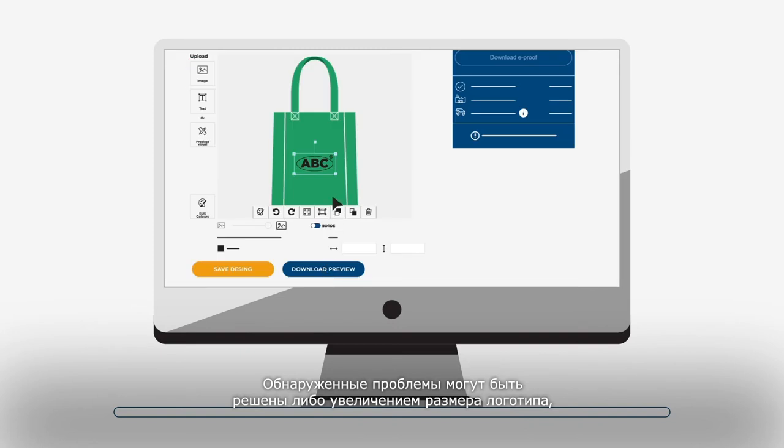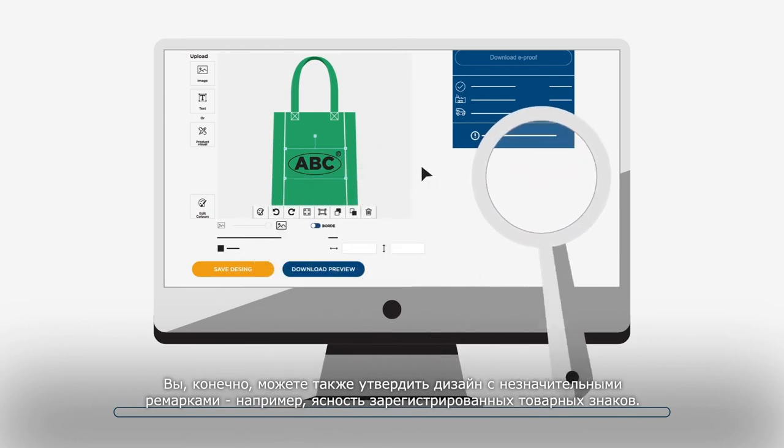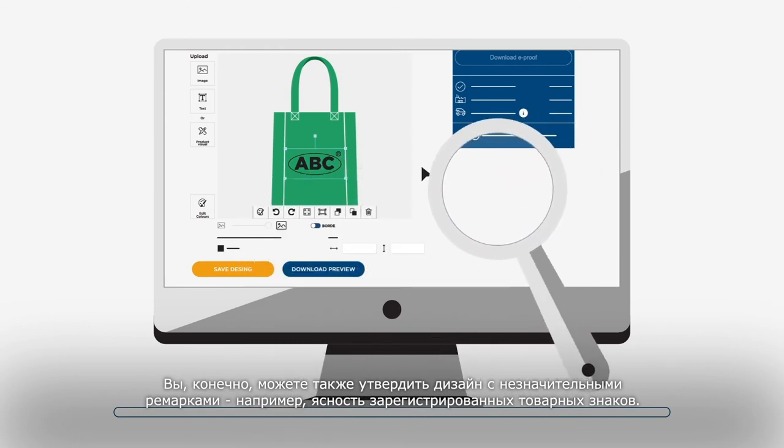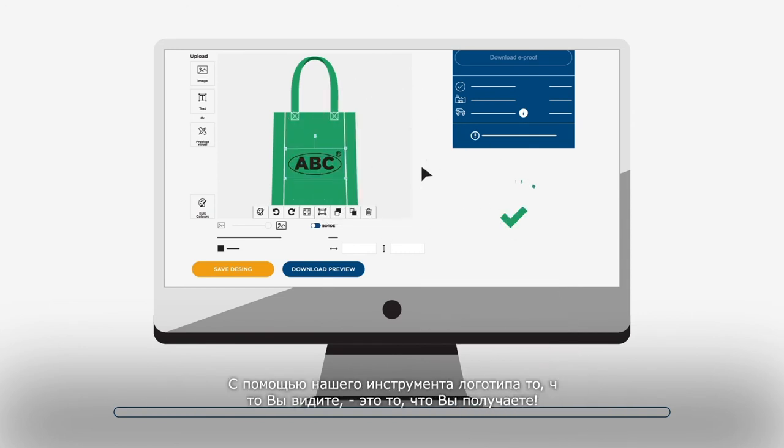If any part of the logo cannot be printed correctly, it will be highlighted with red dots. The detected issues can be solved by either increasing the size of the logo or choosing a different technique. You can easily go back to the logo tool to adjust your design, or accept any minor issues, like the clarity of registered trademarks. With our logo tool, what you see is what you get.